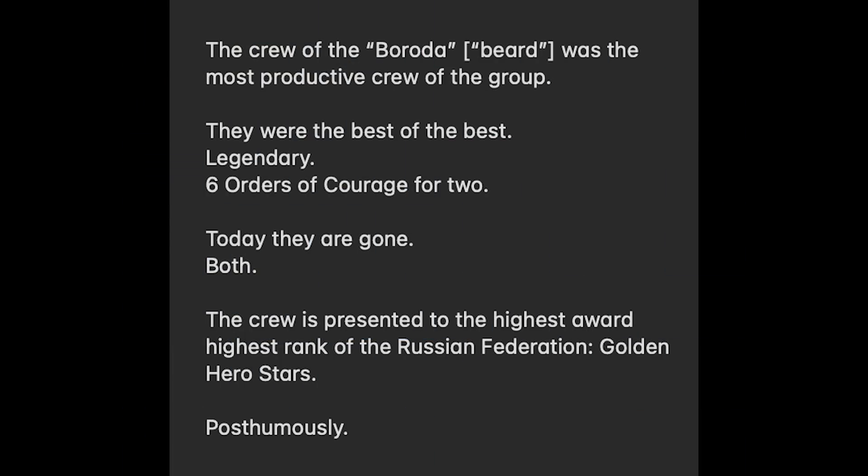The second update is this, translated from the Russian Telegram page. As you can see here, this crew were considered to be the best of the CAR-52 pilots, picking up 6 Orders of Courage, which is a prestigious Russian medal. The translation says they've been awarded Golden Hero Stars, which is the Hero of the Russian Federation — the highest honour that Russia gives. So in this case, the crew were a bigger loss than the airframe itself.